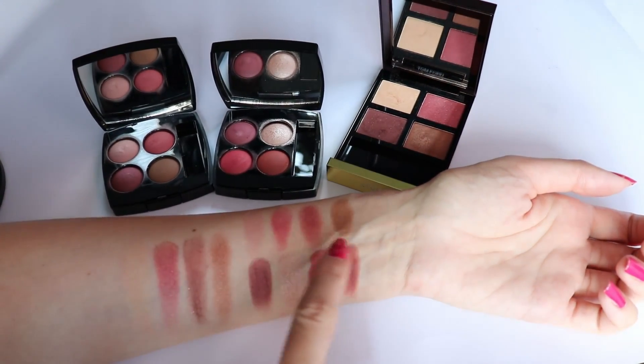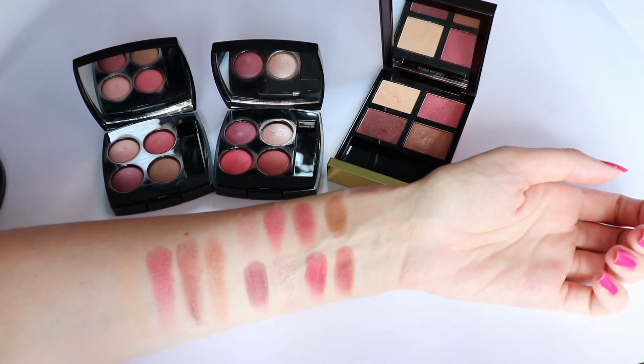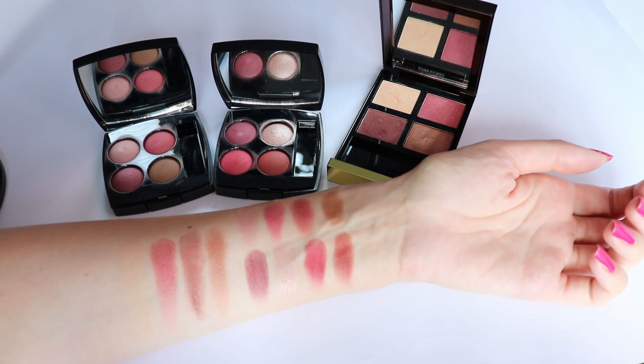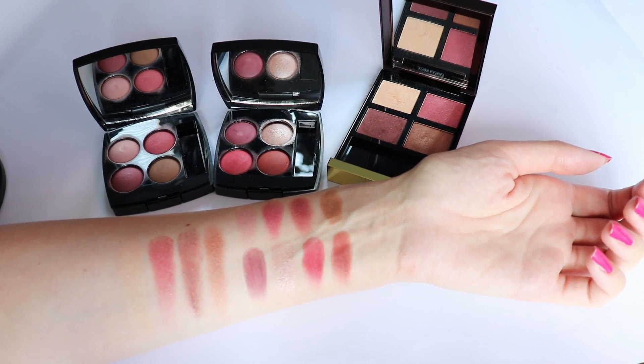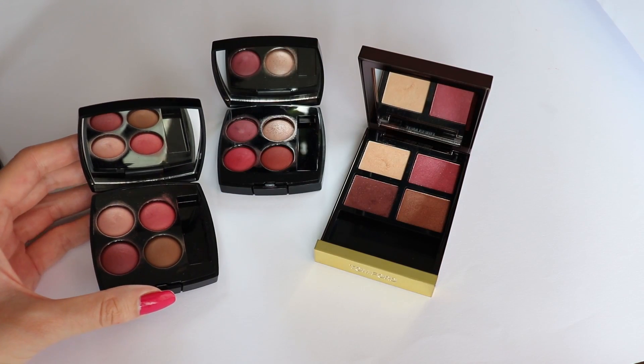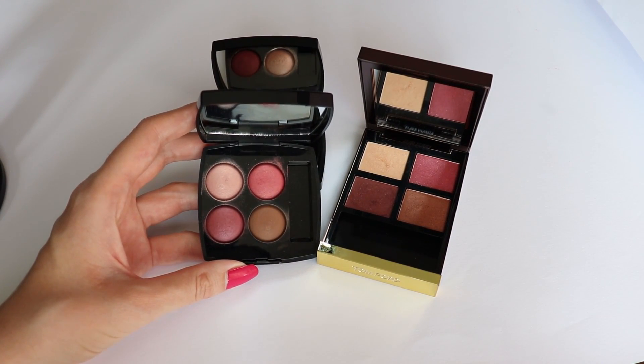The two Chanel eyeshadow quads are very beautiful. My favorite is definitely the 362 because I think it's more wearable, whereas the 364 is a little bit more gothic - I would say a little bit more Lucia Pica. Now let me go ahead and talk about each of the palettes one by one since I've already had the chance to try them all.